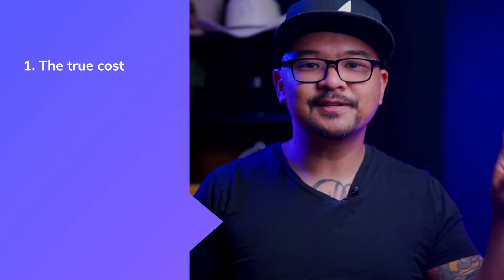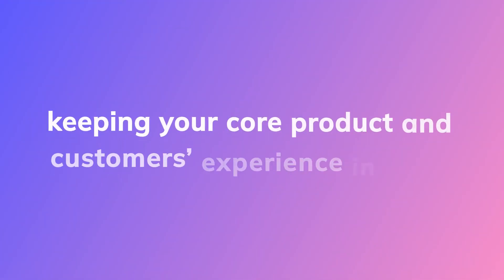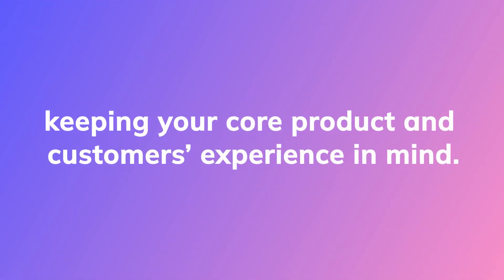To wrap it up, there are three things to consider whether you should buy or build a user onboarding solution: number one, the true cost; second, the speed of updates; and third, customization options. The truth is, either option is not without risk. And at the end of the day, it really is about keeping your core product and customer experience in mind.